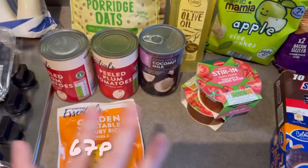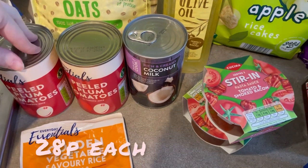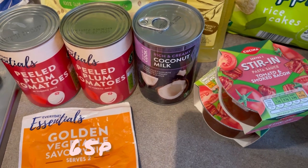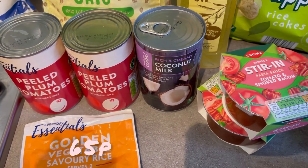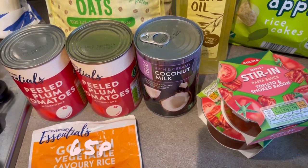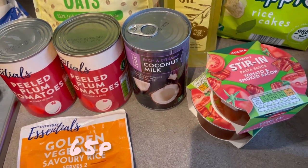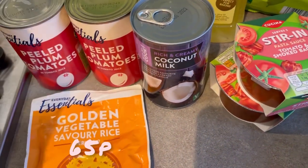Onto the cupboard bits. Two lots of plum tomatoes because I went to get some last night and didn't have any. Some coconut milk — I've realised it's just so handy to have in because a curry is the easiest thing to make. Whether you've got chicken, mince, beef, or veggies like courgette and sweet potato, if your cupboard's stocked with things like coconut milk you can make a meal out of it.